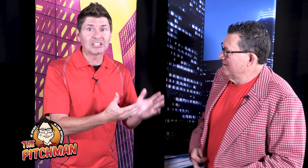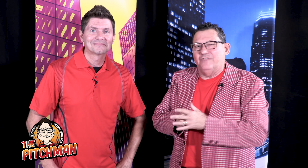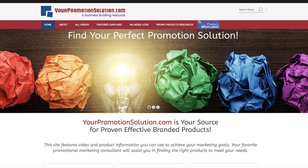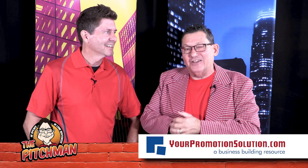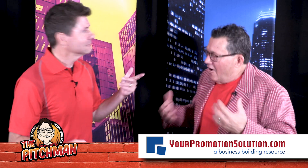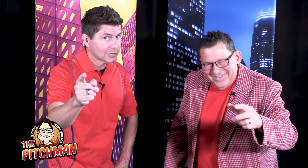Jeff: That was awesome — so informative! Okay, as we wrap this all up — and he is the pitch man so he speaks in long sentences — here we go: if you want to find where to buy this product, you go to a promotional consultant. If you don't have one you're working with, go to our website yourpromotionsolution.com, go to the resources section, and there's a link to find a promotional consultant. You can put in your zip code and find a quality promotional consultant that's a member of our trade association, Promotional Products Association International. That's how you can buy these products. That's the Pitch Man Show — remember, life's a pitch, keep on pitching!